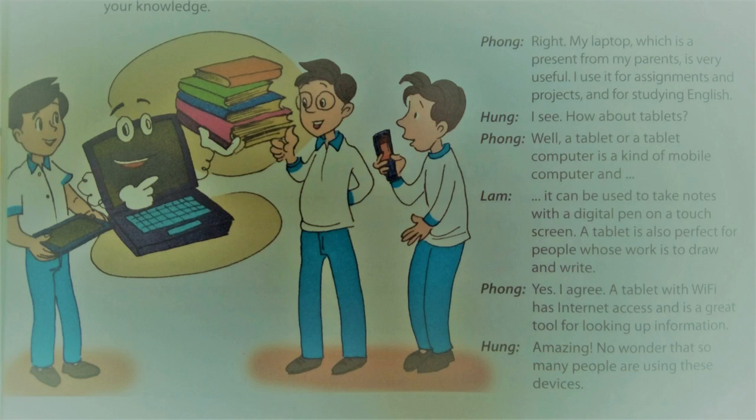A tablet or tablet computer is a kind of mobile computer. It can be used to take notes with a digital pen on a touch screen. A tablet is also perfect for people whose work is to draw and write. A tablet with Wi-Fi has internet access and is a great tool for looking up information. No wonder that so many people are using these devices.